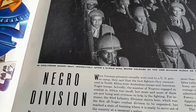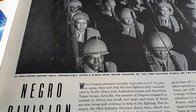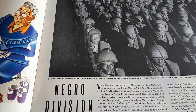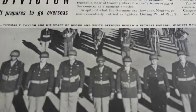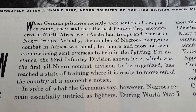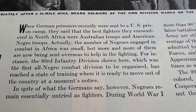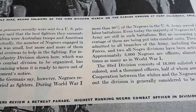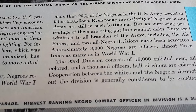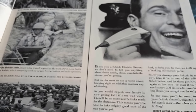Maybe some of you have a grandma or grandpa who collects these sorts of things. Here we go — this is a story about the African-American soldiers, except they call them the Negro division. It's a funny little snippet here: when German prisoners recently were sent to a US prison camp, they said that the best fighters they encountered in North Africa were Australian troops and American Negro troops. Isn't that interesting that they would feature that?